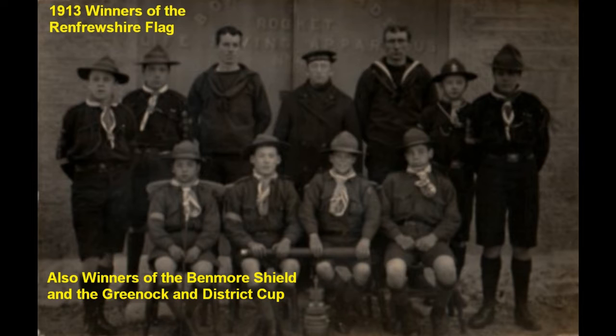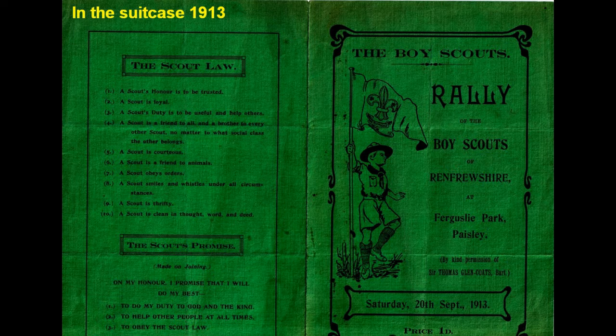This photograph is of the 1913 winners of the Renfrewshire flag. It was in 1912 that the Benmore Shield was first competed for. This was a Scotland-wide competition for Scouts. The Port Glasgow group won the Benmore Shield and then won it ten times in a row. They also won the Greenock and District Cup and kept it for ten years in a row. When they decided to have a competition called the Renfrewshire flag, Port Glasgow won it also for another ten years in a row. The Green flag rally brochure from the suitcase shows that competitions were held in Paisley, and this is where the Port Glasgow troop won the Benmore Shield.